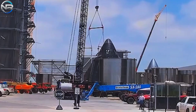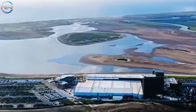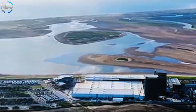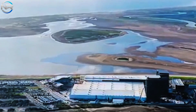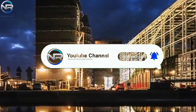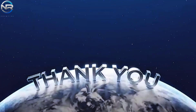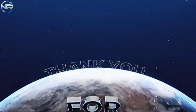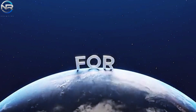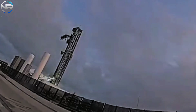Don't forget to like and subscribe to our channel to stay up to date with SpaceX's exciting developments. Your support is crucial for the growth of the channel and ensures you won't miss any updates on SpaceX and the aerospace industry. Let's stay connected as SpaceX embarks on its next boom phase.